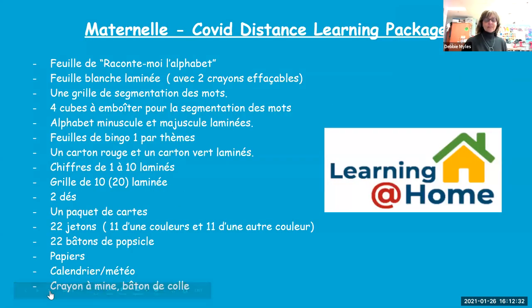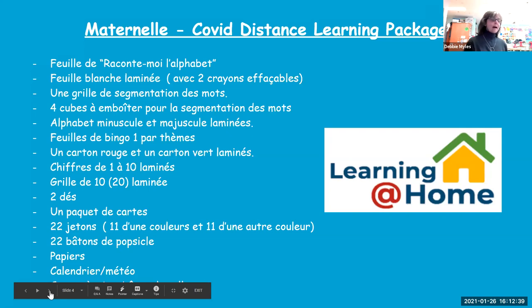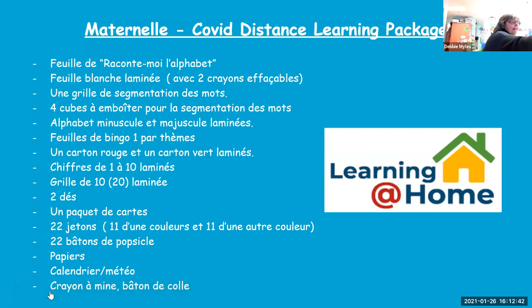We made a learning package — every child had one that we sent home. We have a sound sheet to practice sounds, bingo sheets that the children love — we do a bingo for each theme — alphabet cards, and number cards. Instead of a dry erase board, we just laminated a white sheet. There are also a few manipulatives in there.